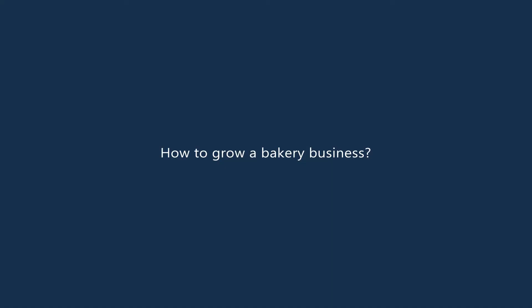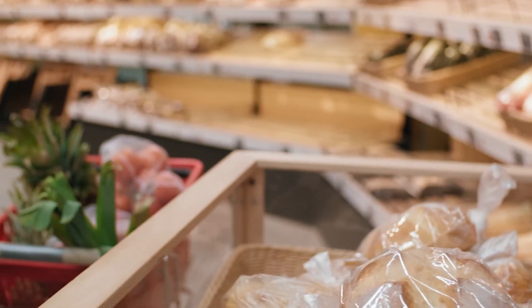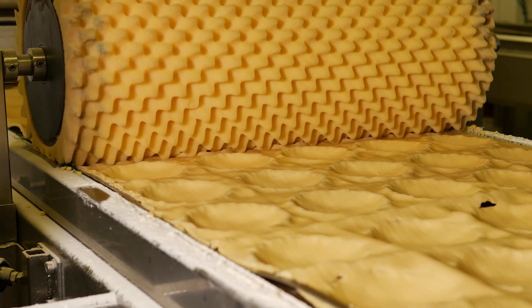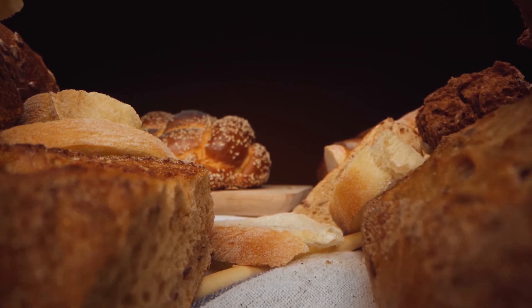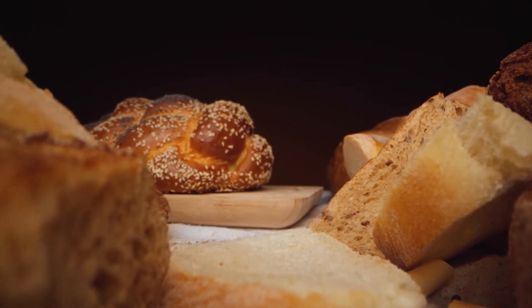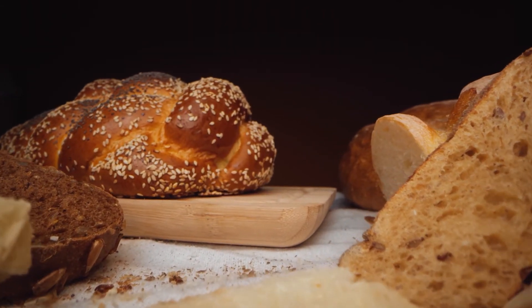How to grow a bakery business. Use Dubai's diversity as a strength for your business. Produce the most popular items from each population to capture the biggest crowd for your baked treats. This way, you will be able to market your bakery to several groups of buyers instead of just one. High-quality products, long shelf life, and excellent customer service will help your business grow sustainably in the long run.